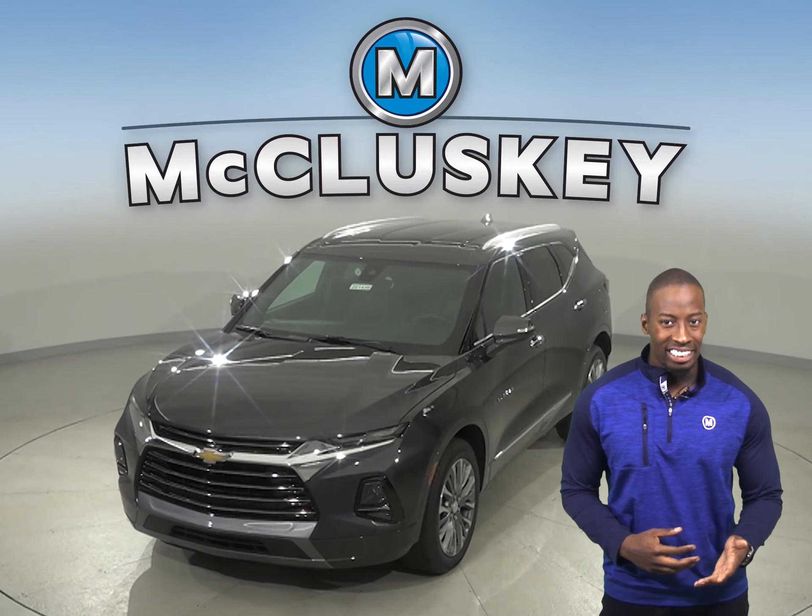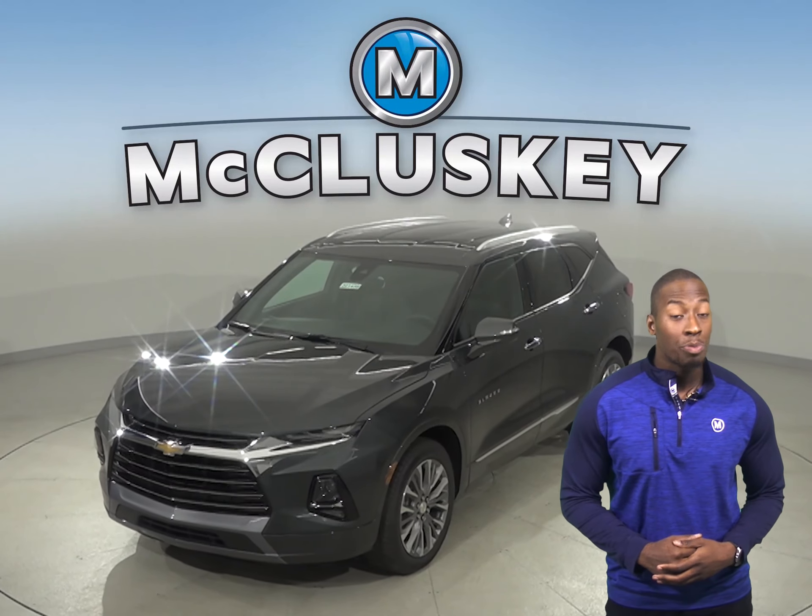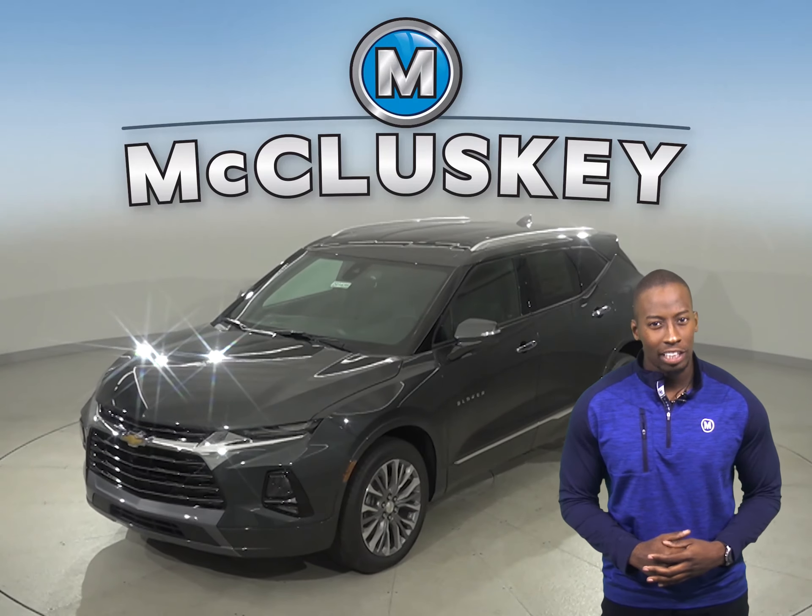If you're looking into the Acura RDX, then check out this 2020 Chevrolet Blazer.